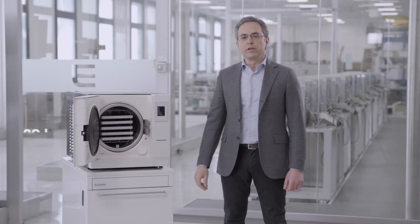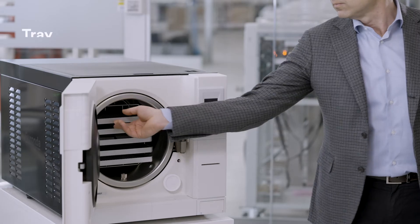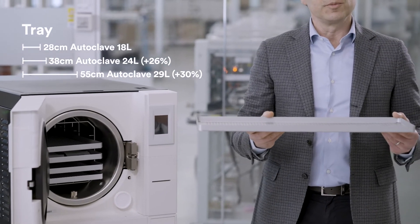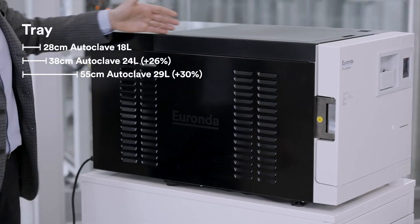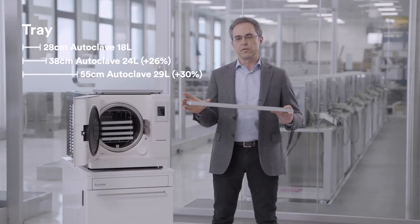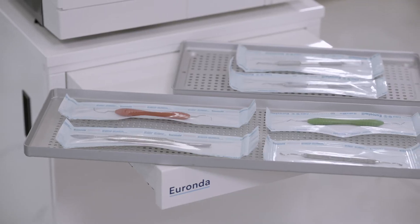With its 29-liter chamber, the autoclave can sterilize five trays of up to 55 centimeters long. Thanks to the longer sterilization chamber, we can sterilize up to 30% more instruments than with a normal 24-liter chamber, which saves a lot of time and energy.